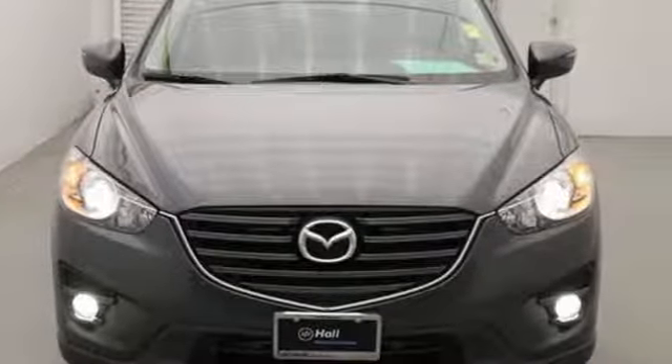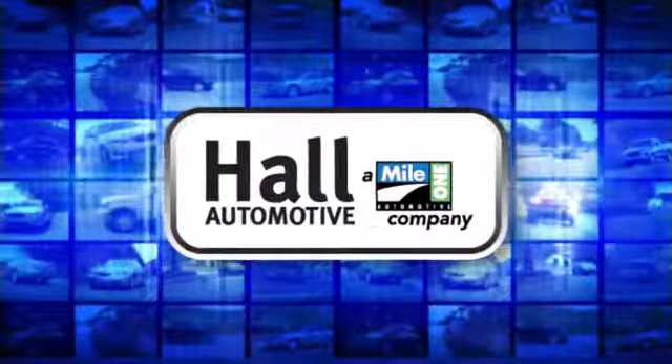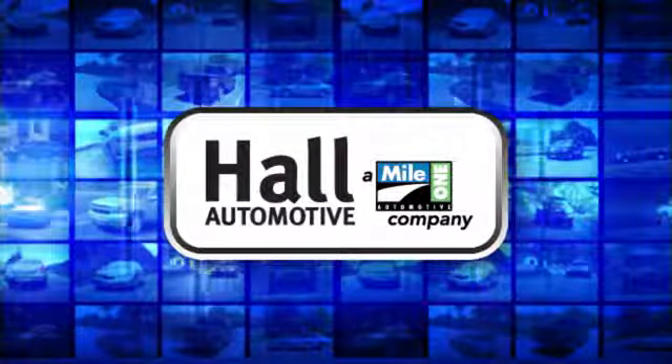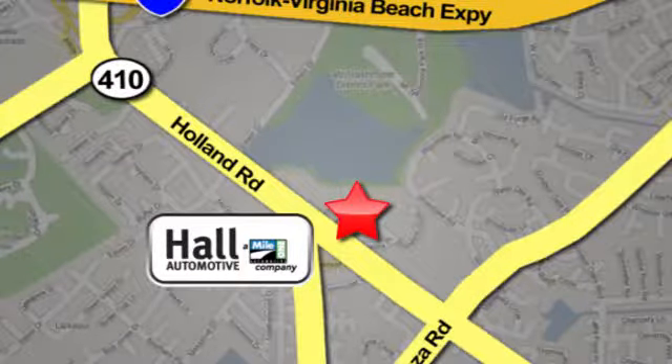Experience it for yourself today. Haul Automotive — more cars, great people. Haul Mazda, a Mile One company, is conveniently located at 4372 Holland Road in Virginia Beach.